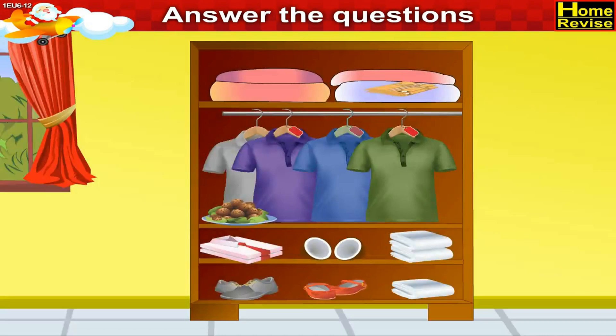Now next is the picture of a wardrobe. Which of the things do not belong to the wardrobe? You are right. It is the coconut and the dish — they should not be kept in the wardrobe.